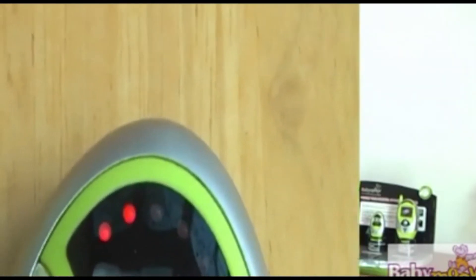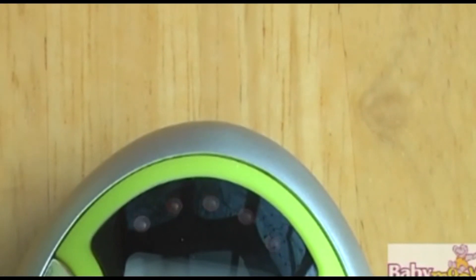ExpertCare also offers a night light feature which helps to reassure your little one, and a microphone adjustment option. Should baby become distressed, not only can you hear all the sounds in the nursery, a series of lights registers the noise as well and the parent unit will start to vibrate. Low battery indicator and out of operating range alarms are also included with ExpertCare. All these features are in one tiny unit using ultra safe technology.